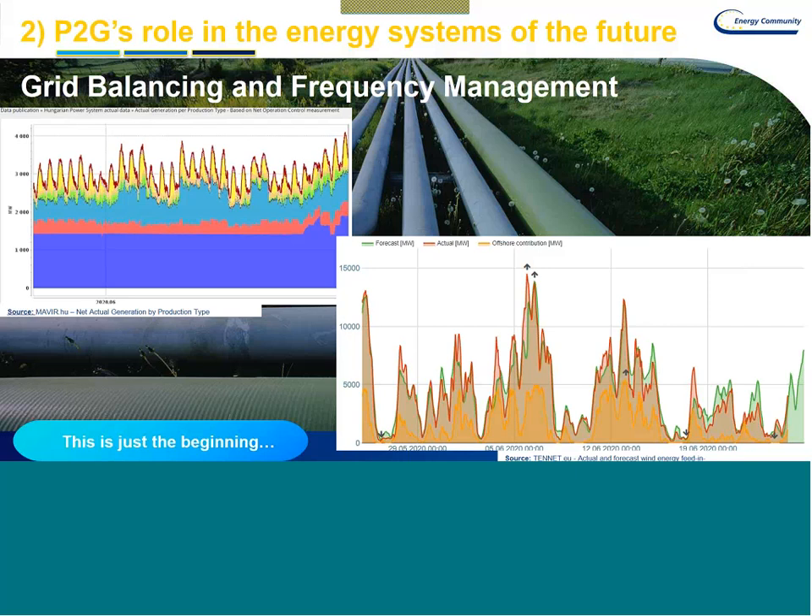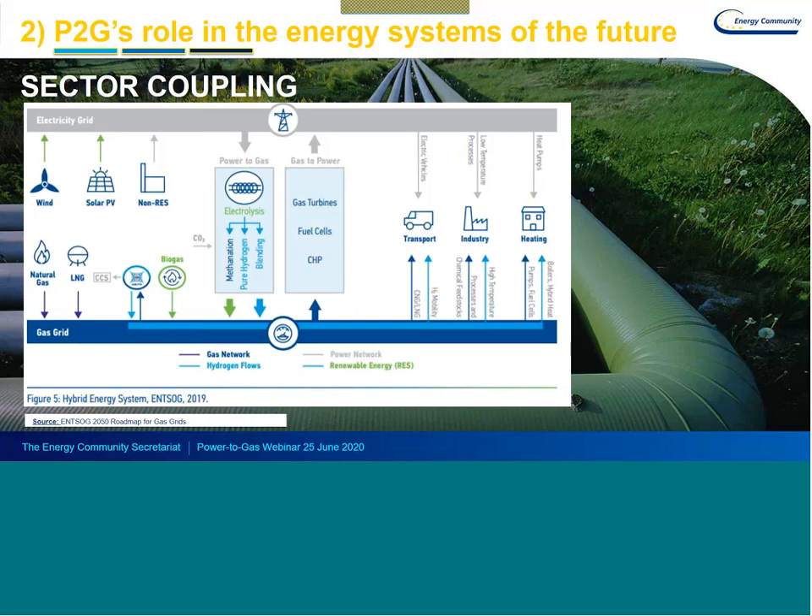This is one illustration of sector coupling — from ENTSOG's roadmap for the gas grid. With the coupling of the electricity and gas systems, you produce wind and solar power and feed it into the grid, as well as electricity from non-renewable sources, which can feed into an electrolyzer. You can also create an island of generation capacity from wind or solar and directly feed that electricity into an electrolyzer, which will produce hydrogen.